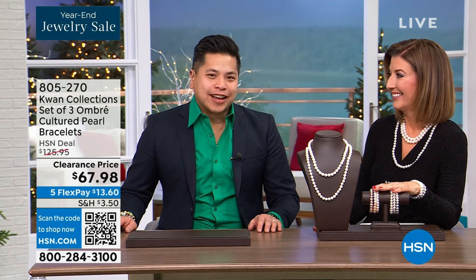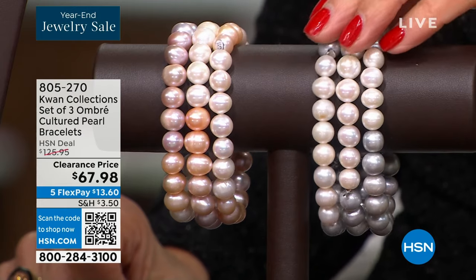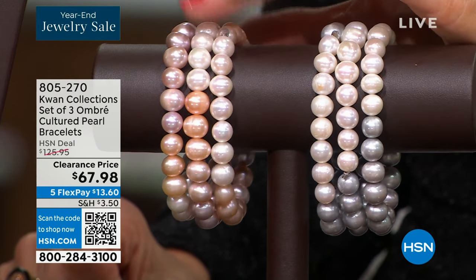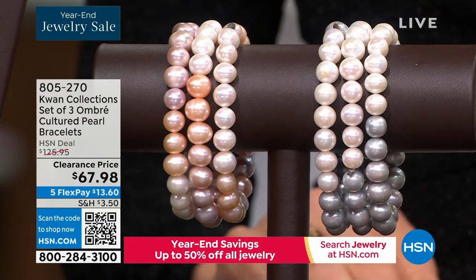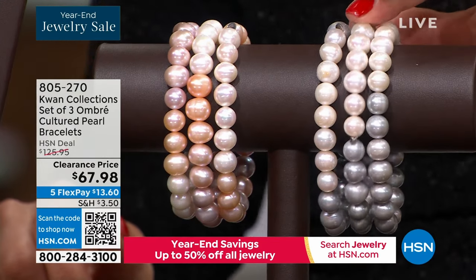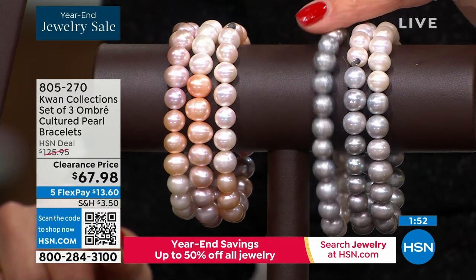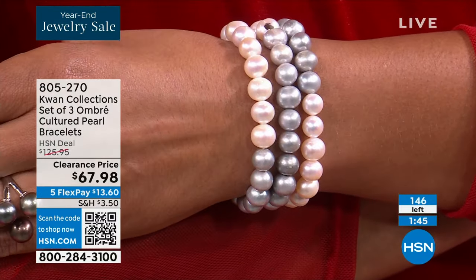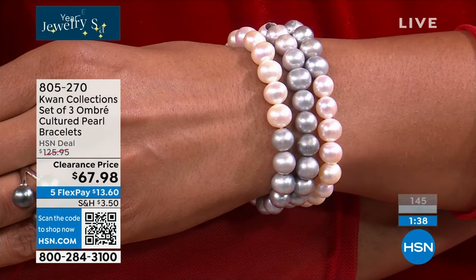The kids are so excited for the holidays. We try to pack in as much as we can — looking at all the lights, making cookies, singing songs. You shared your passion for pearls with us. Now we have this fabulous trio of pearl bracelets — it's called the Ombre because each one has a fun ombre pattern, starting out white and slowly shifting color, beautifully selected to graduate. It's nearly 50% off — you get three for $67.98. Choose the gray ombre or the pink ombre.